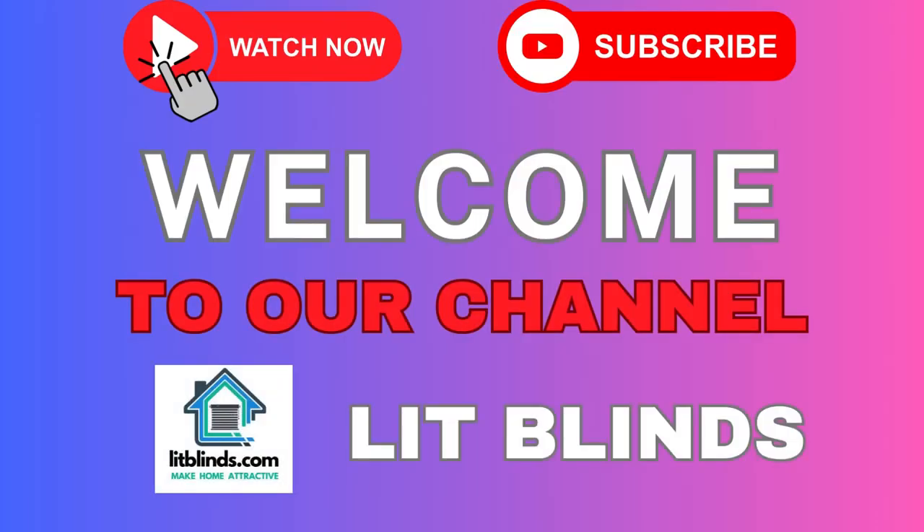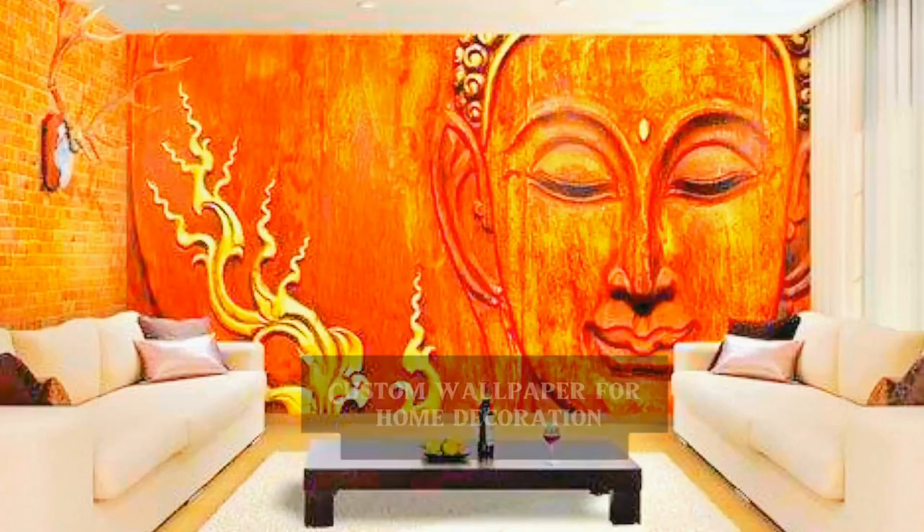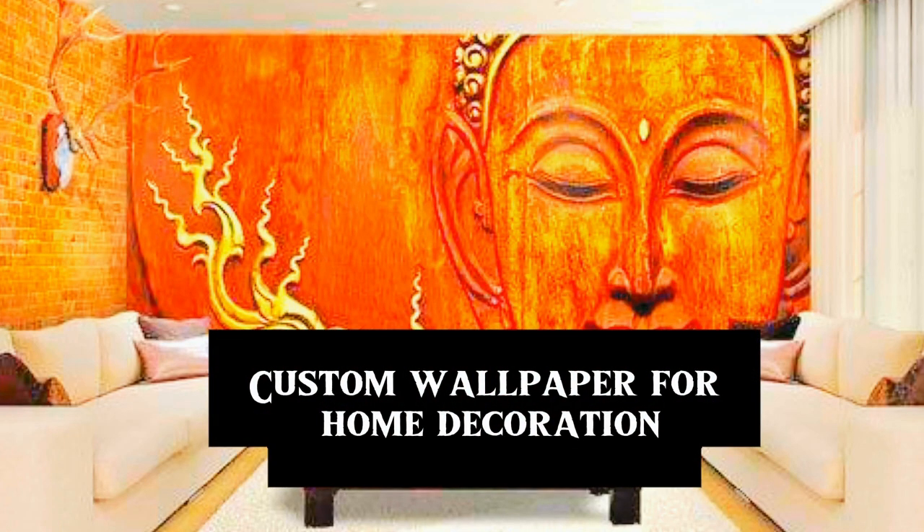Order online for free shipping. Get 50% off. Welcome back to our channel Lit Blinds Store. To make your home attractive, subscribe and watch our videos. Make home attractive — Lit Blinds Store.